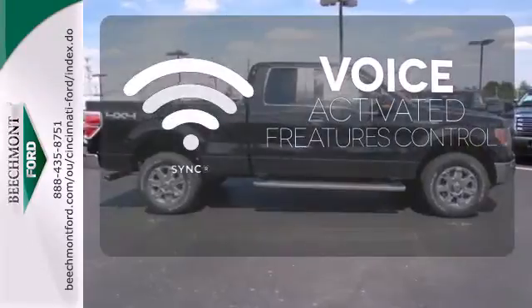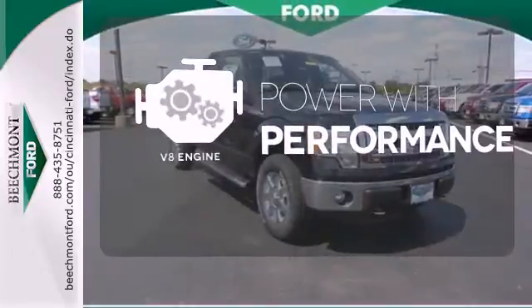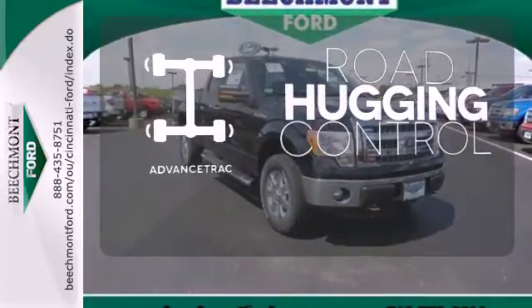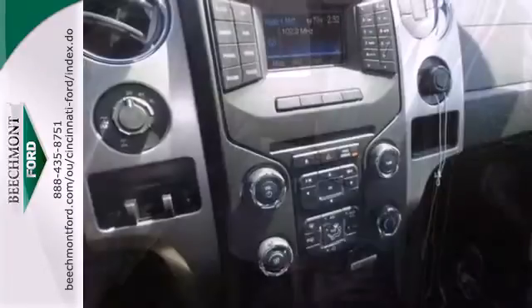Great features are at your beck and call with SYNC technology. The V8 engine gives it the rumble you crave. AdvanceTrac helps you stay on the straight and narrow. This truck is built tough to come through when you need it most.